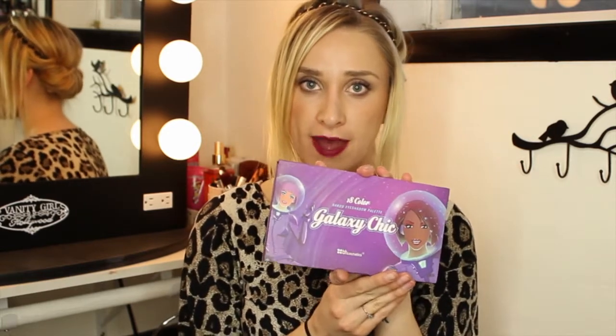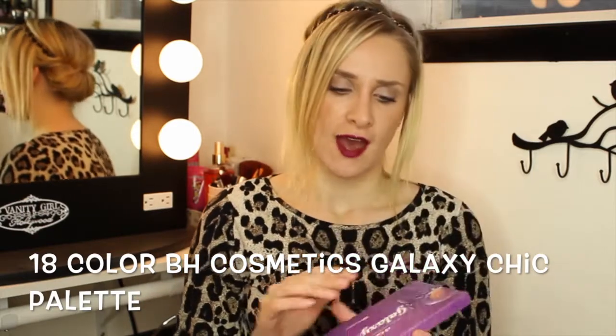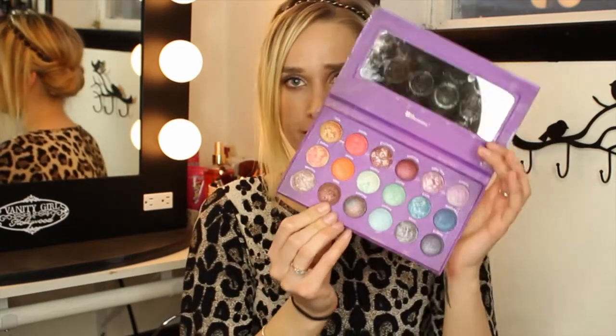Last but not least, I have to include my 18 Color Galaxy Chic palette. I've been using it so much this month — it's another all-time favorite I definitely can't live without. If you don't have this palette yet, go pick it up. You can order it online on bhcosmetics.com — it's so cheap, I think it's like $12, and they're always having sales with discounts. The colors and the pigments are absolutely amazing.